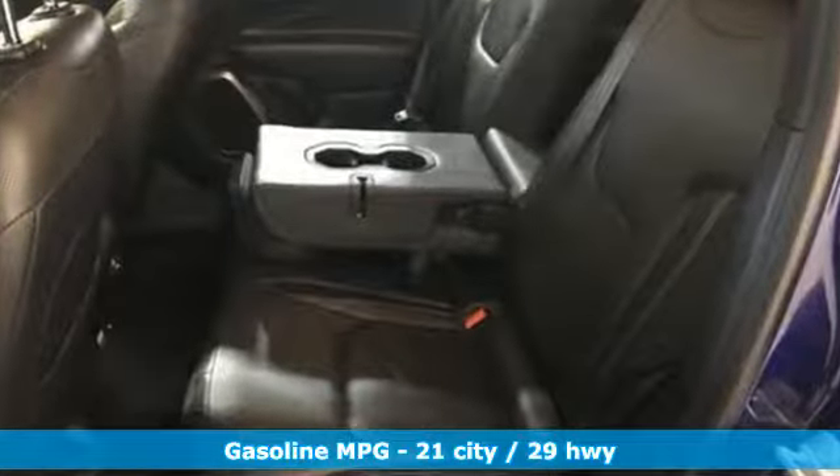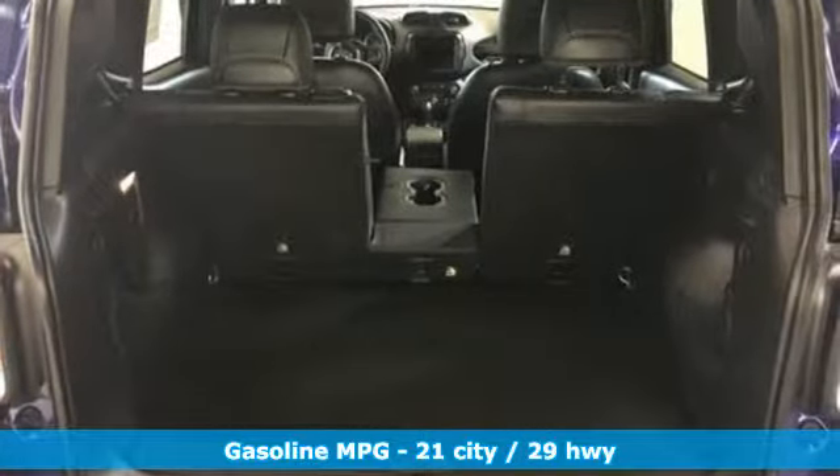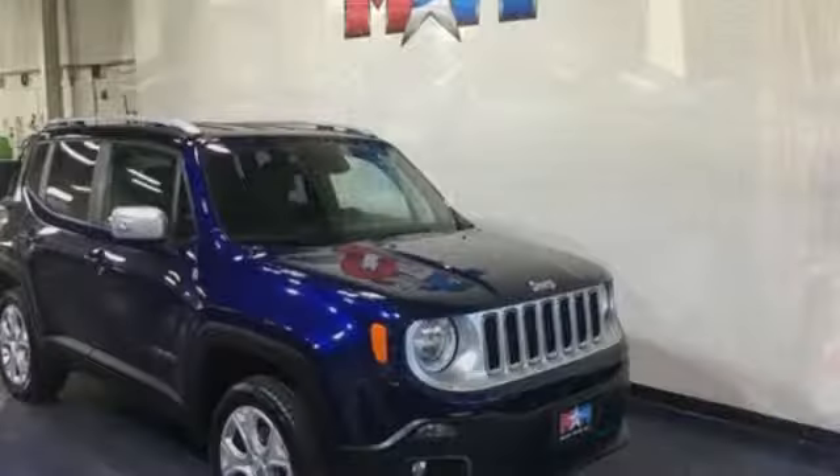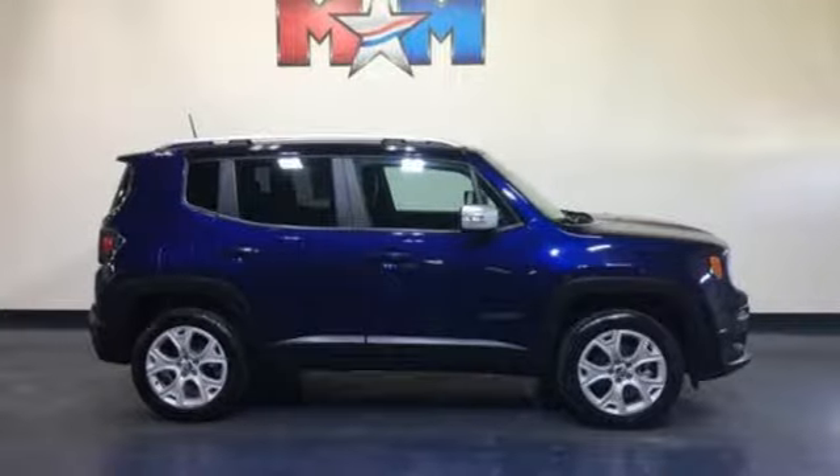Inline 4-cylinder engine, front heated leather bucket seats, integrated navigation system with voice activation, configurable instrument gauges, and dual zone climate control.